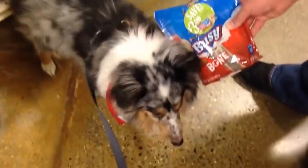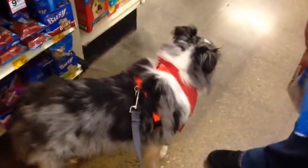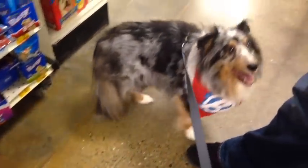We found some Busy Bones. What do you think, Basil? He's too distracted by the other dogs.